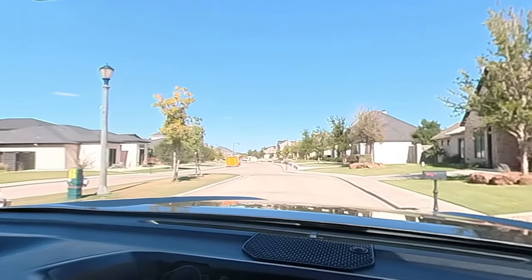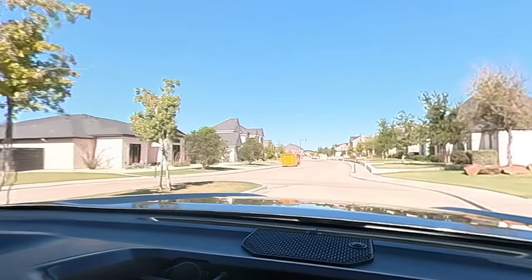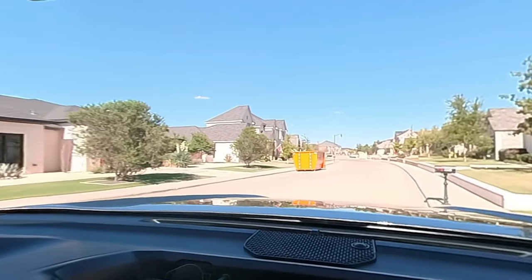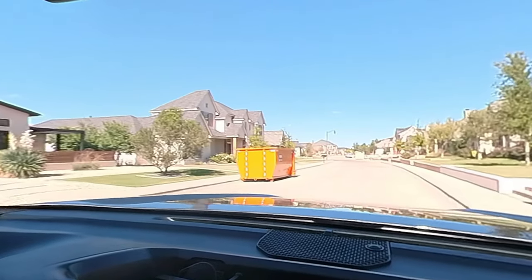I really like the super modern ones, but that's just me. Really, every single one of these homes is absolutely beautiful. It's one of my favorites.